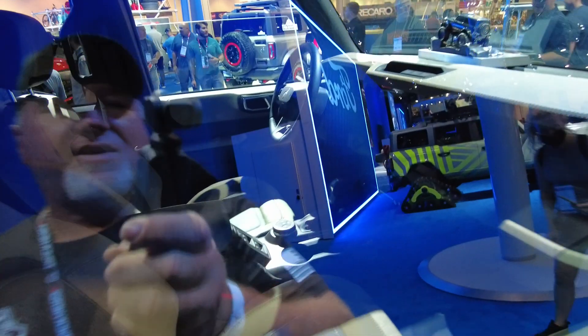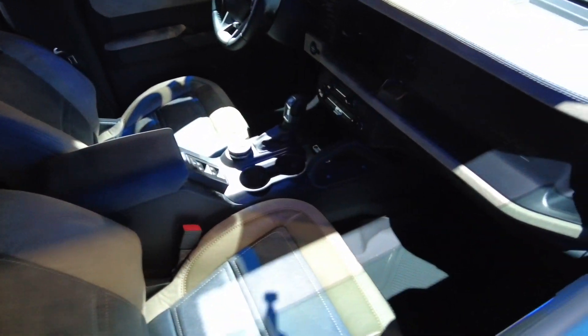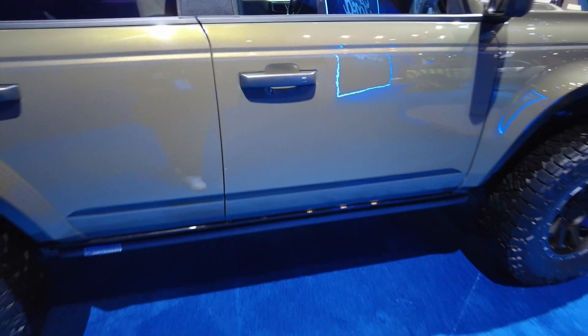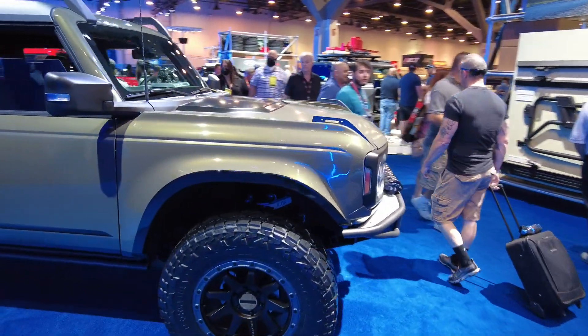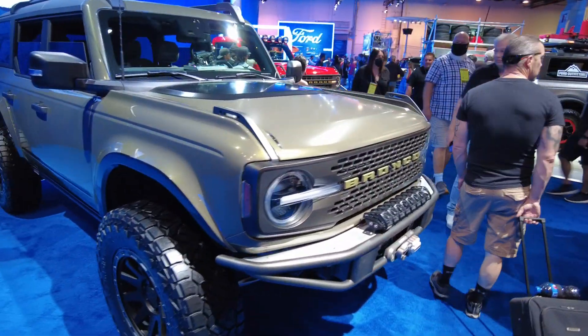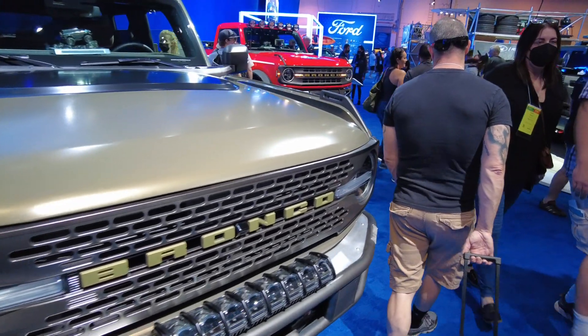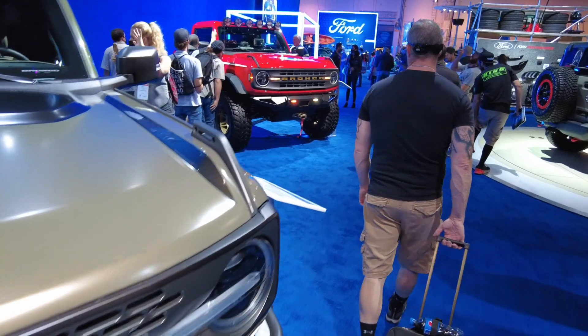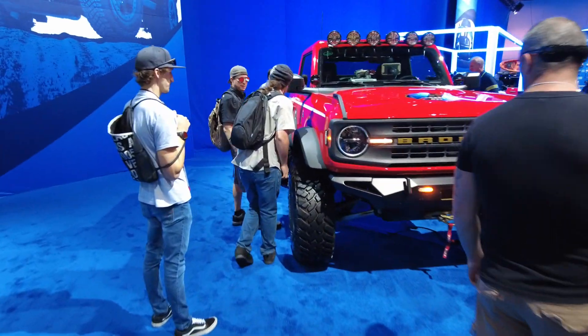Let's get a good look at the interior here. By the amount of people around this, I would say Ford's got a hit — it's like bees on a beehive right here, everyone's really enjoying these Broncos. Let's take a look at another one. This is not a stock Bronco; this is something they made up for SEMA.